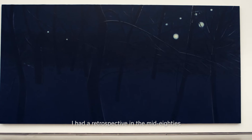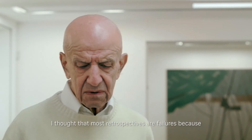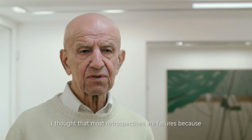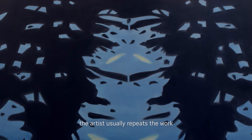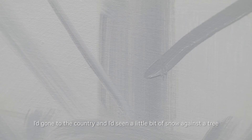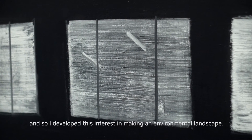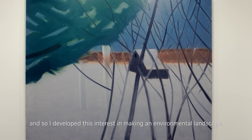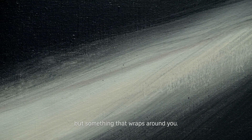I had a retrospective in the mid-80s and when it was over I thought that most retrospectives are failures because they don't look good, and the ones that are successful the artist usually repeats the work. I didn't want to repeat. I'd gone to the country and I'd seen a little bit of snow against a tree, and I thought that would be interesting to expand — so I developed this interest in making an environmental landscape, a landscape that is not like a window in a wall but something that wraps around you.